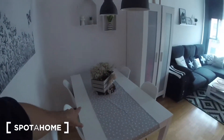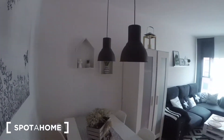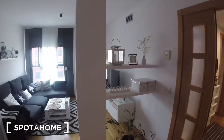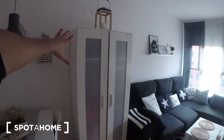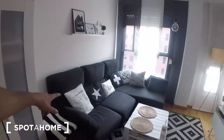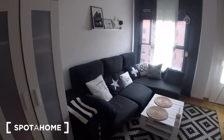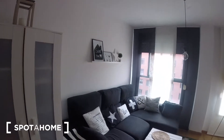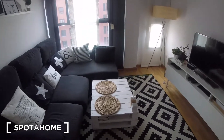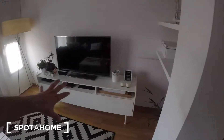We got here a pretty nice table with four chairs, everything's pretty nicely decorated. We got here a pretty big wardrobe with some shelves where you could store a lot of things. We got also here a pretty big couch — at least you can fit in three people or even four, so it's really nice. Also we got there a shelf with some decoration and a table for the living room where you can eat or do whatever you want.